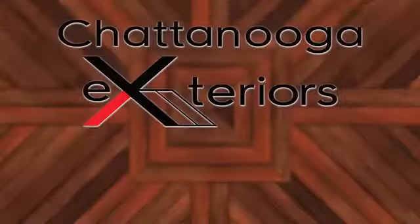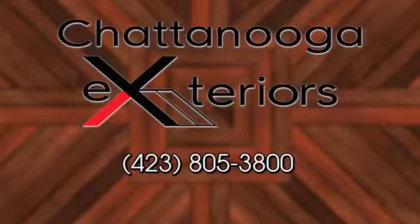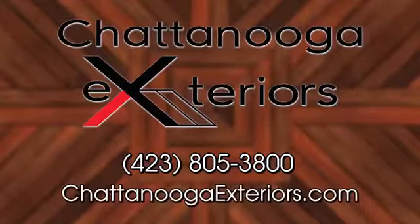A lot of homes are going on the market and a lot of people are just wanting to make home improvements this time of year. If people want to actually visit this showroom, the best thing is to make an appointment to make sure one of us is here to help them. You can call us at 805-3800 or go to our website, ChattanoogaExteriors.com. Fill out a form on there and we'll be in touch with you within 24 hours.